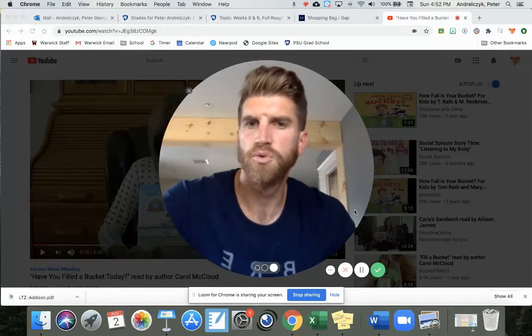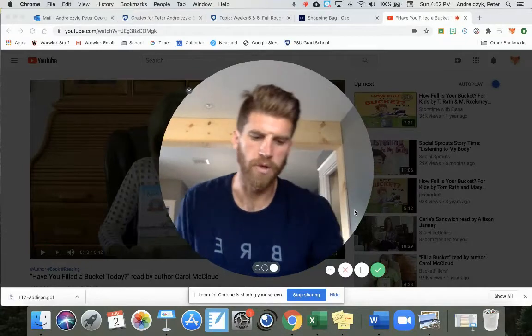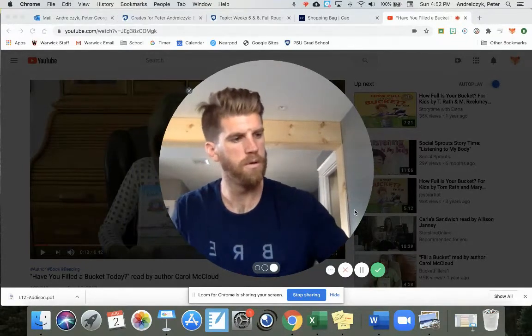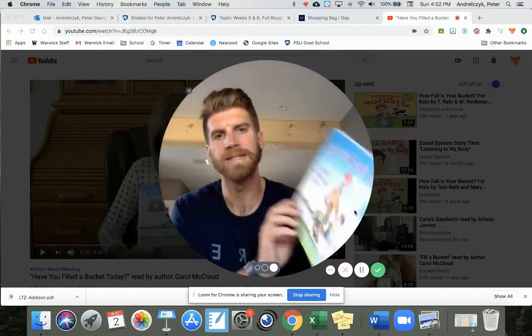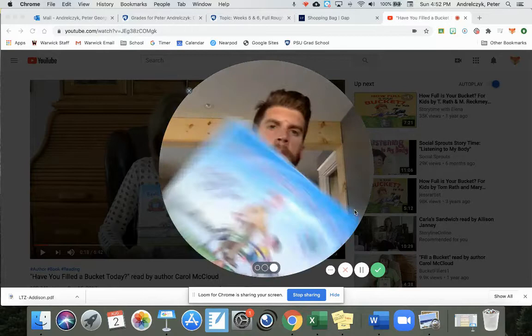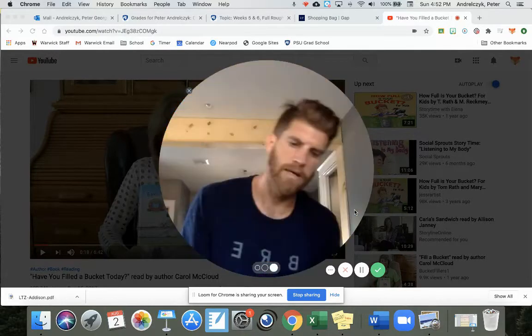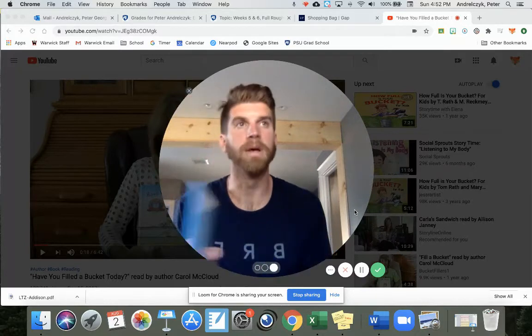Hello, everybody. Welcome to week four ELA. This week we are going to read a book called Have You Filled a Bucket Today? by Carol McLeod, illustrated by David Messing.